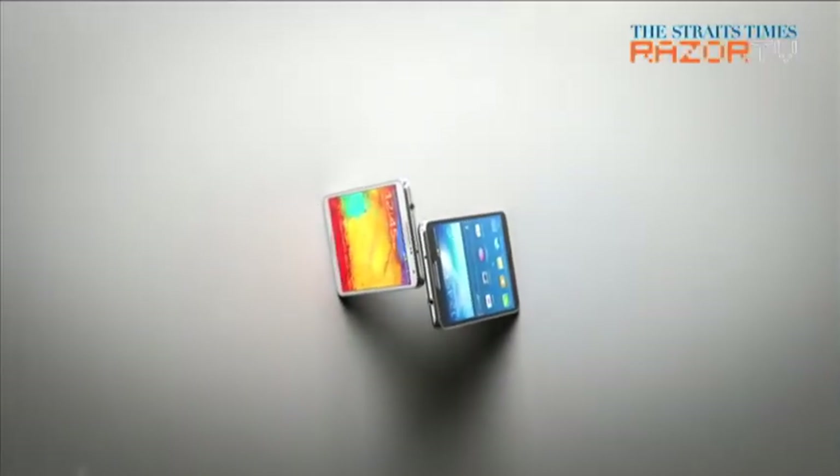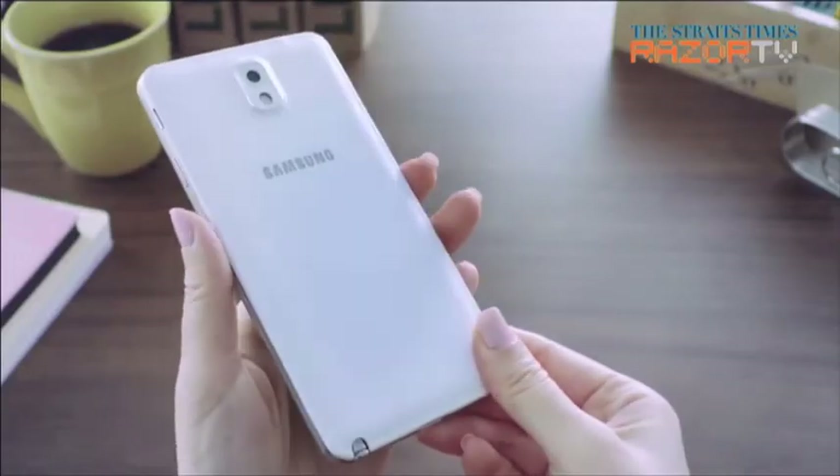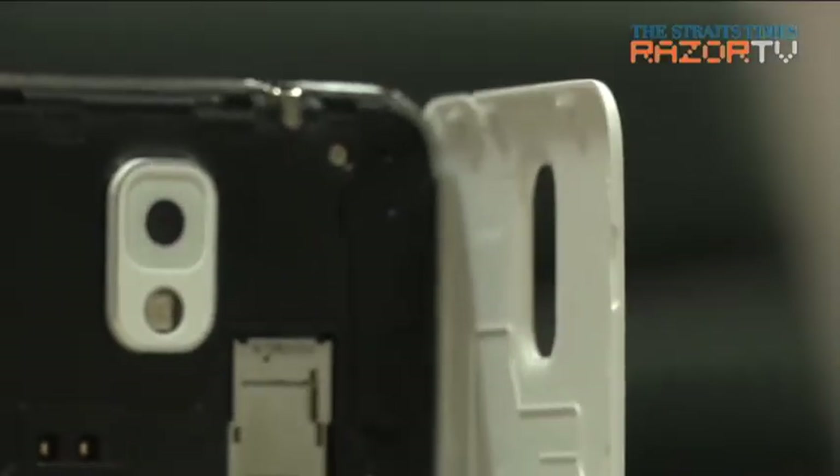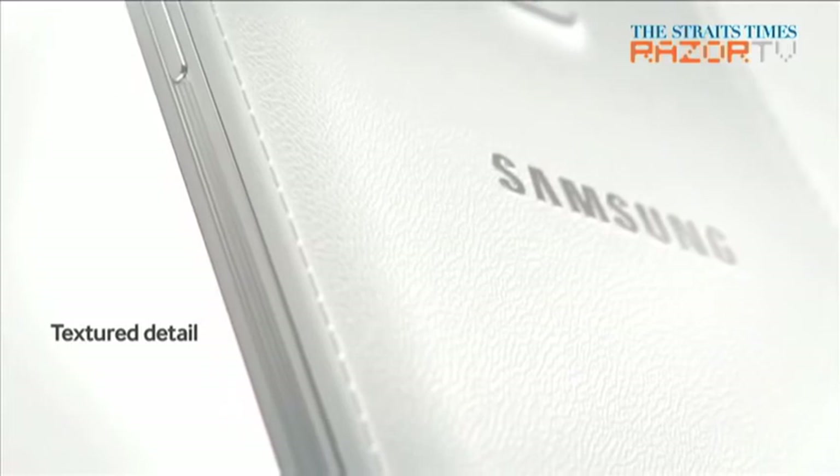Aesthetically speaking, the Note 3 comes with a more squarish face, which looks more like the first Note. Its rear finish is a departure from the smooth glossy finish of the Note 2. Although still made of plastic, the back cover has a more textured feel, mimicking a leather notepad.